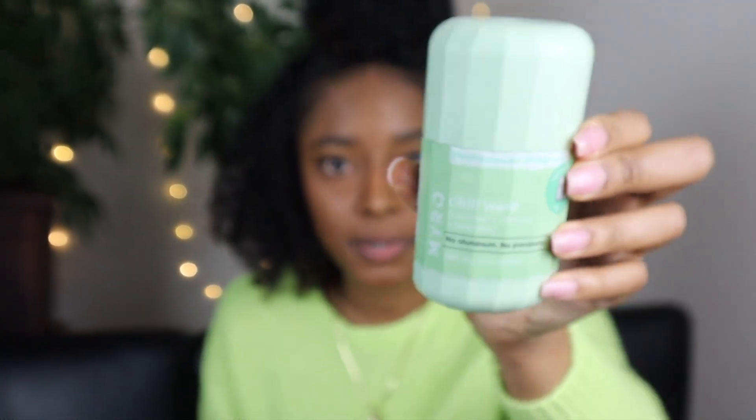So without further ado, let's go ahead with number five: Myro. And I hope I'm pronouncing it right. Myro is a natural deodorant that I have tried recently. This deodorant is gluten-free, soy-free, and mineral-free. The thing I really like about it is the pod — that's what they call it. It's pretty cool, the shape of it is cool. Smells really, really good. It comes in multiple scents. Myro is eco-friendly with refillable packets.